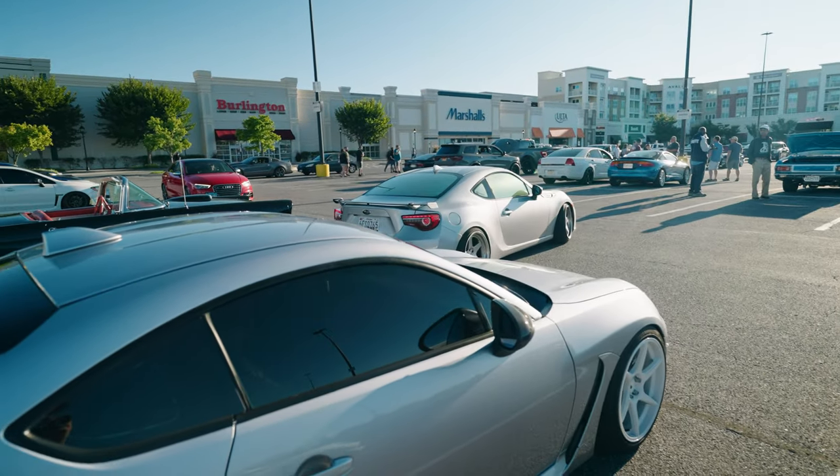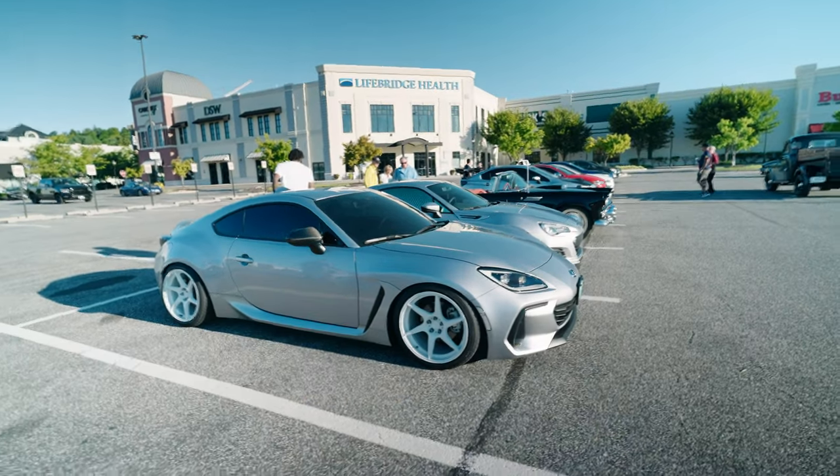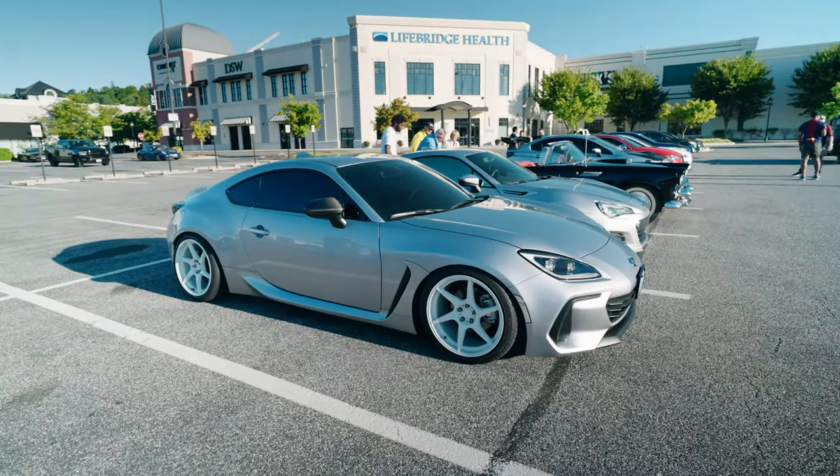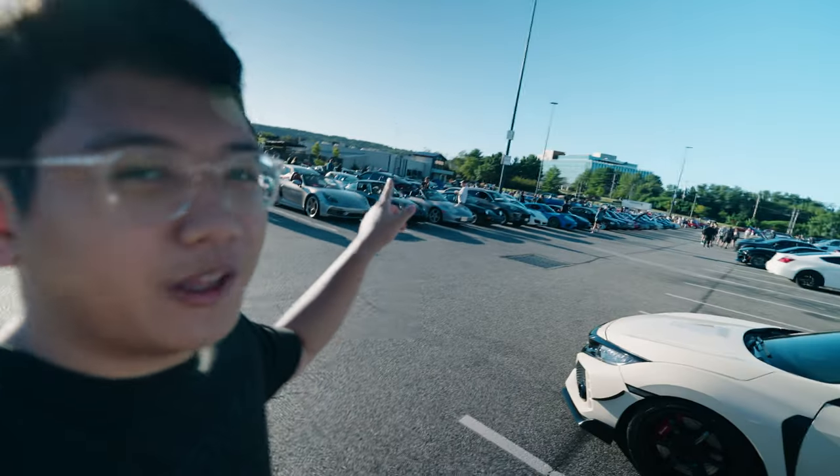Look at this guys - we got the Gen 2 BRZ and the Gen 1 just sitting next to each other. This is my first ever Cars and Coffee at Hunt Valley Horsepower. It's pretty dope - hella cars. Over here it's all JDM, there's a Porsche line over there, and then we got muscle cars lining up. Pretty cool.